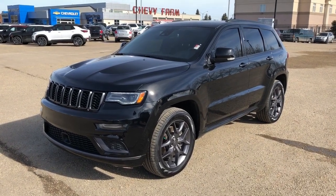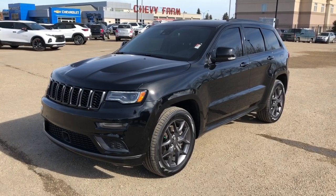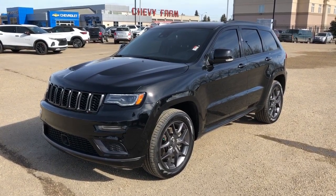Welcome to Westgate Chevrolet. Today we're taking a quick look at some of the interior and exterior features on our 2020 Jeep Grand Cherokee.